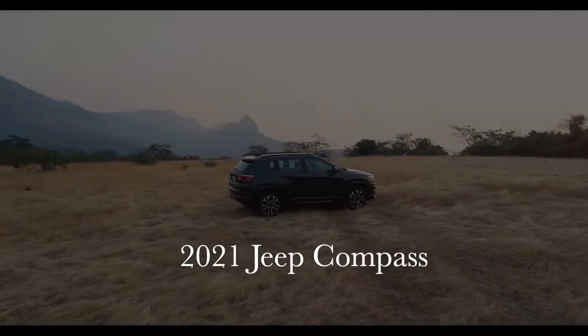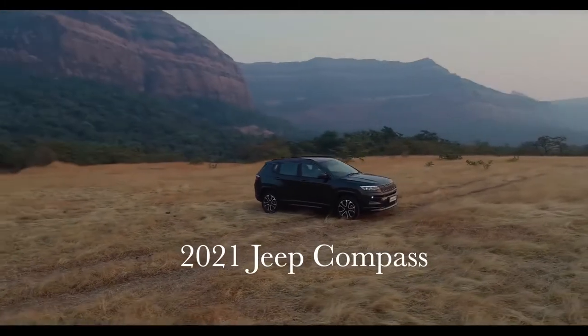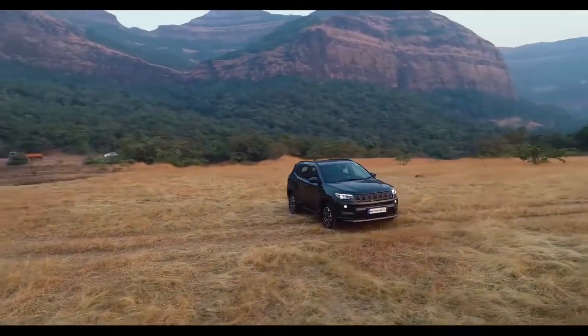So finally, the 2021 Jeep Compass has been unveiled. Is there anything new in this video? So guys, welcome back to Indian Talk — enjoy these great shots.